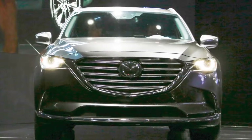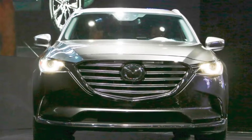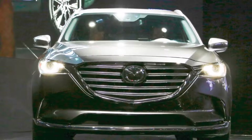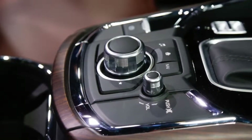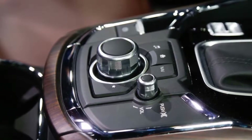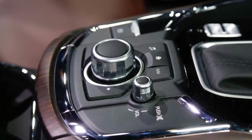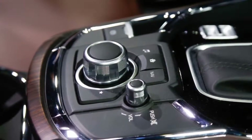The new CX-9 is 1.2 inches shorter than its predecessor, but a longer wheelbase results in shorter overhangs. Standard wheels measure 18 inches; 20s are available.